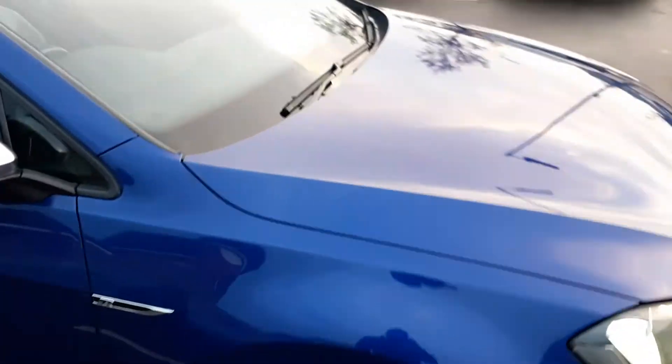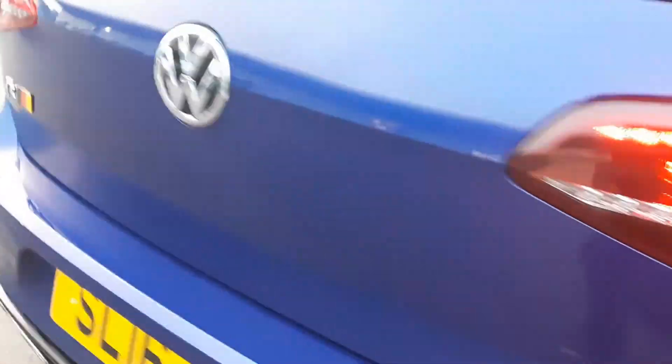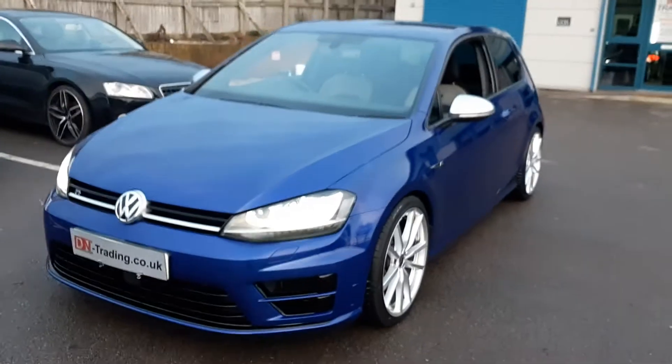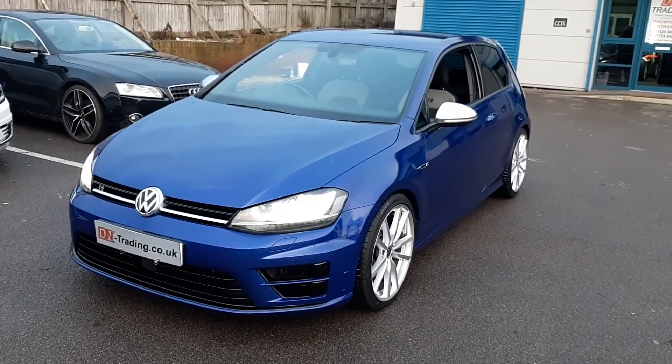There are no scratches or dents anywhere. So there we have a very nice Golf R DSG auto. Thank you.